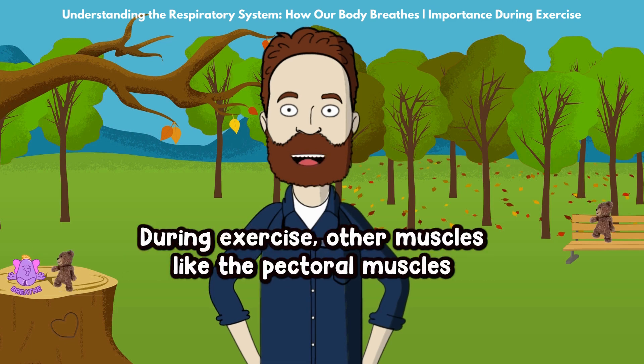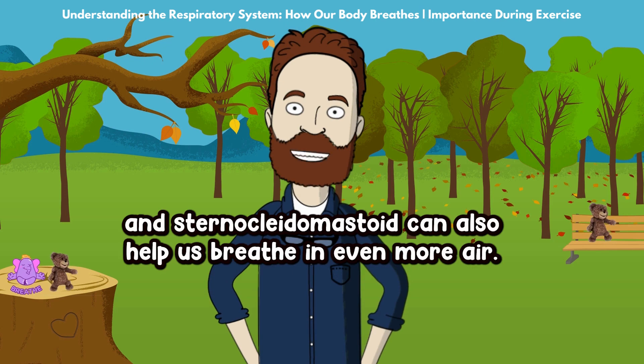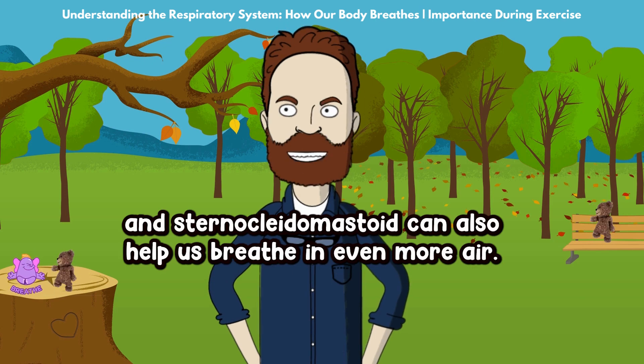During exercise, other muscles like the pectoral muscles and sternocleidomastoid can also help us breathe in even more air.